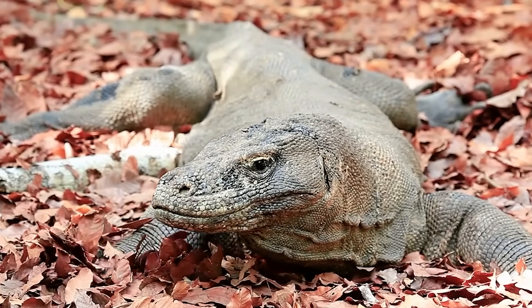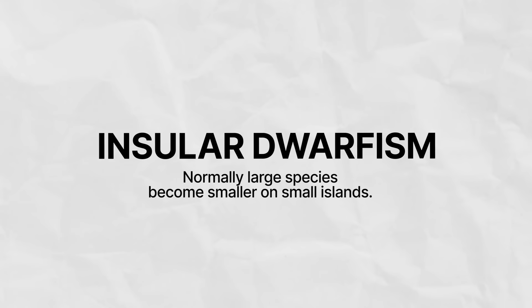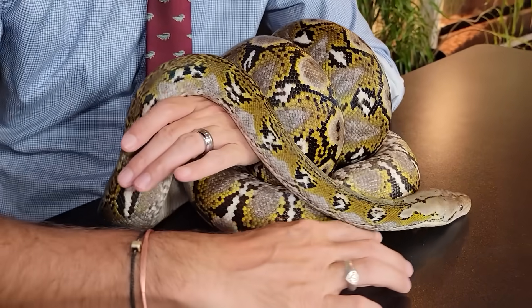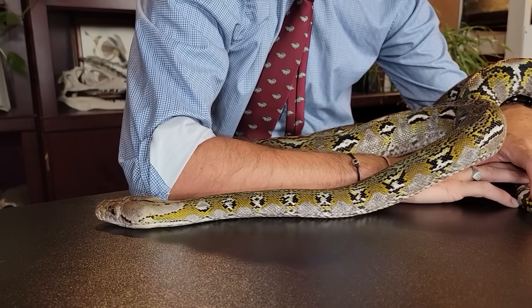As impressive as Komodo dragons are, they may actually be an example of a phenomenon called insular dwarfism, where normally large species become smaller on small islands. I'm holding this snake because she too is an example of insular dwarfism. She has something else in common with Komodo dragons - she only has one parent, a mom but no dad. This is not uncommon for Komodo dragons, but there's a big difference: when Komodo dragons reproduce asexually via facultative parthenogenesis, the offspring are never female. Females can clone themselves but only produce males, whereas reticulated pythons only produce females.